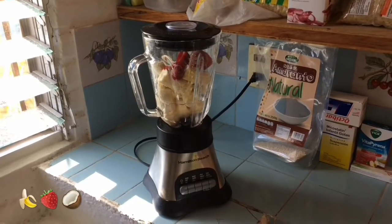First of all, breakfast. I got my smoothie and it's time to blend.